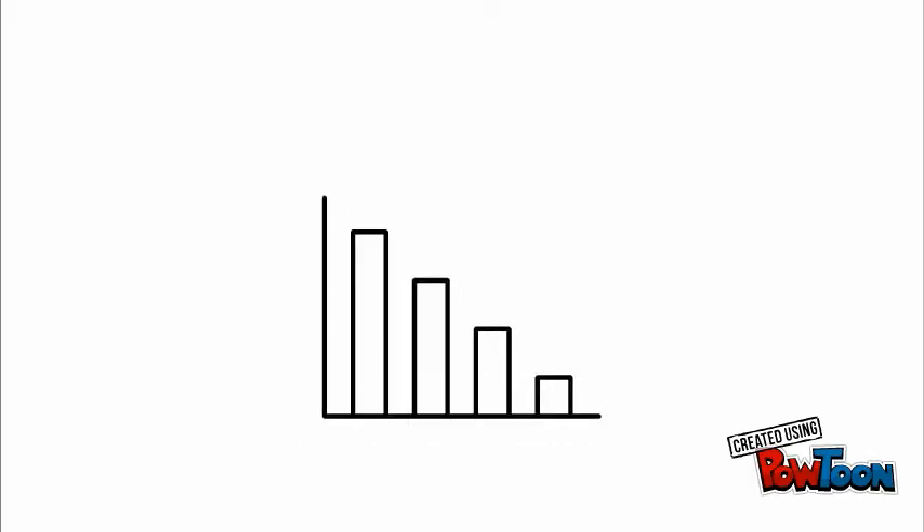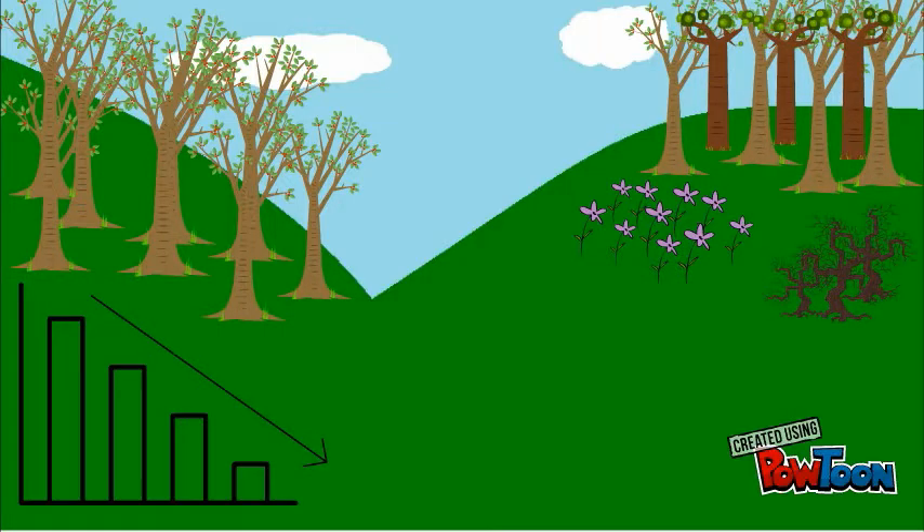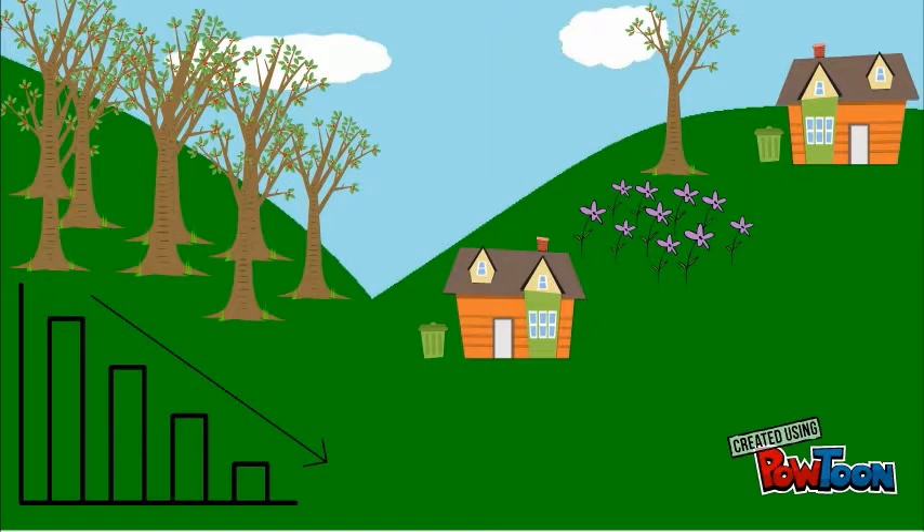Our lizards have declined in the latter half of the 20th century. Their biggest threat is habitat loss, through changes in land management and land use. For example, common lizards have declined rapidly through the tidying up of urban green spaces.